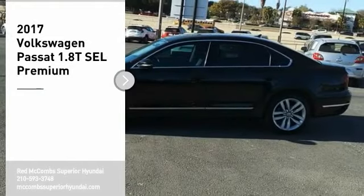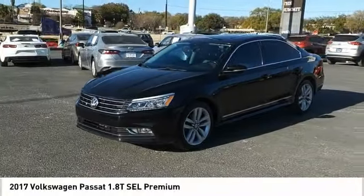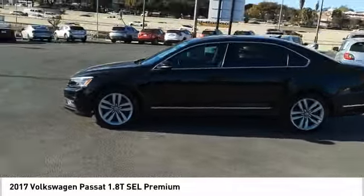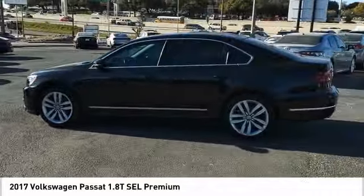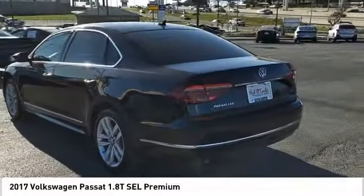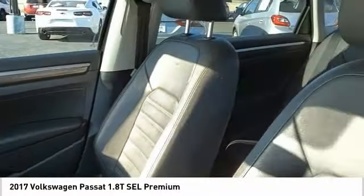Looking for the right vehicle? Check out the 2017 Passat. The Volkswagen Passat is roomy and powerful. It is a supple and controlled ride with a quiet and comfortable ride. Volkswagen brings it all together. Here are some of this vehicle's great options.